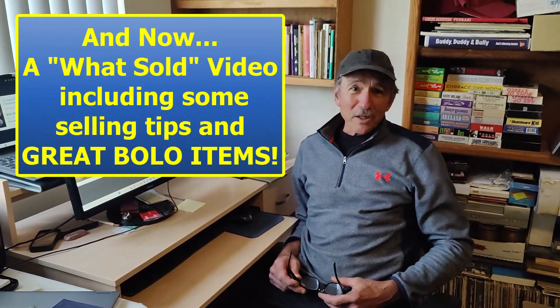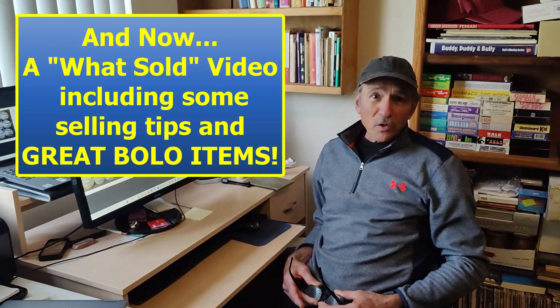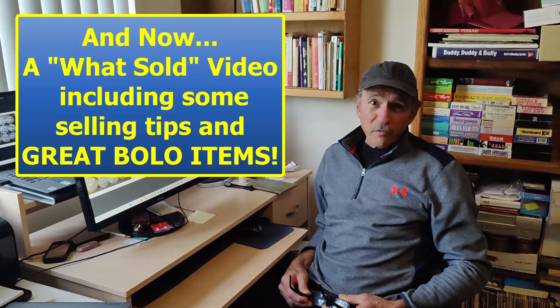Hey everyone, it's John here. Thanks for watching the videos. It's been a while since we've done a what's sold video for you, so we're going to do a bunch of things that we have sold and here they are.